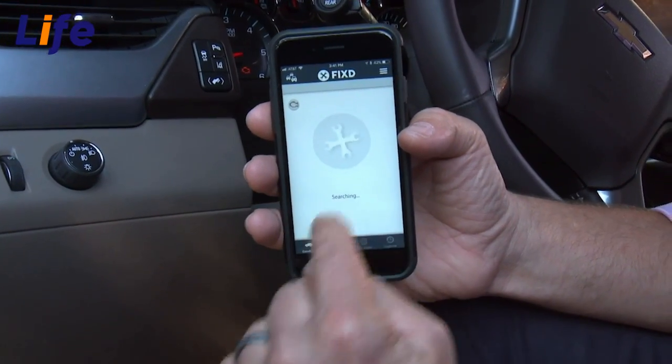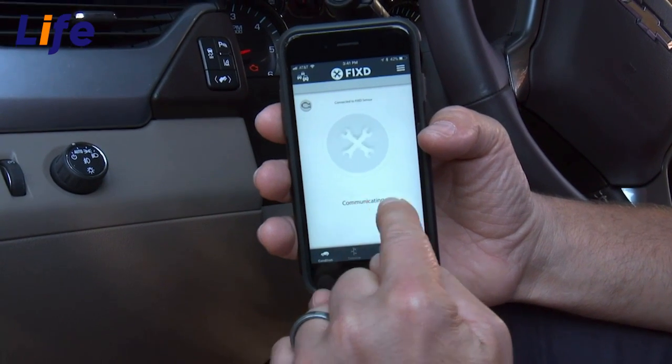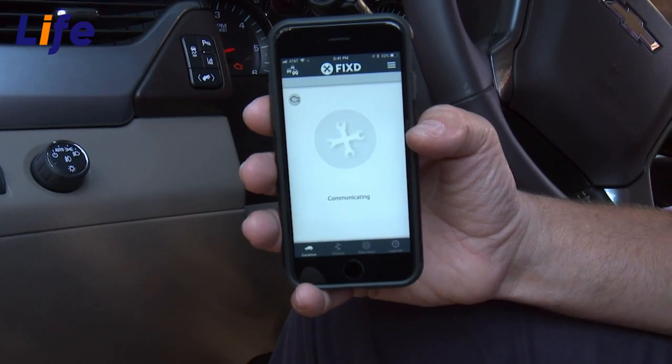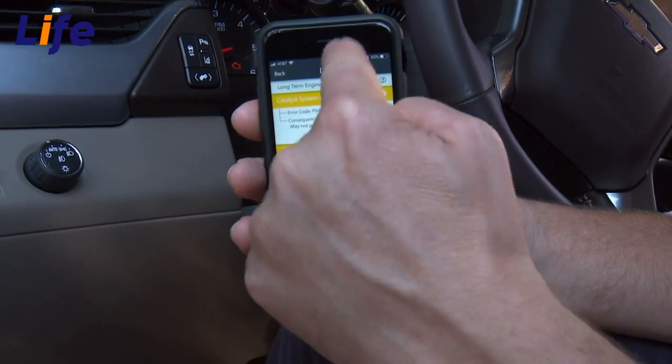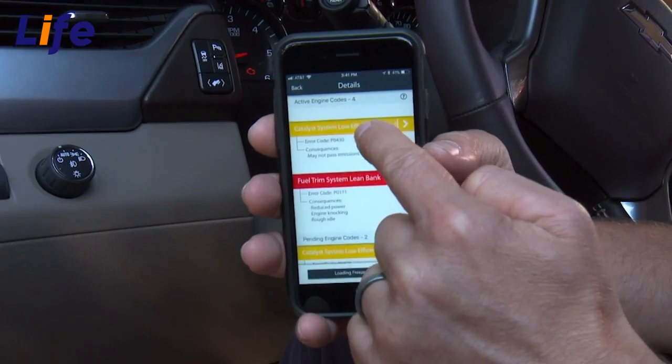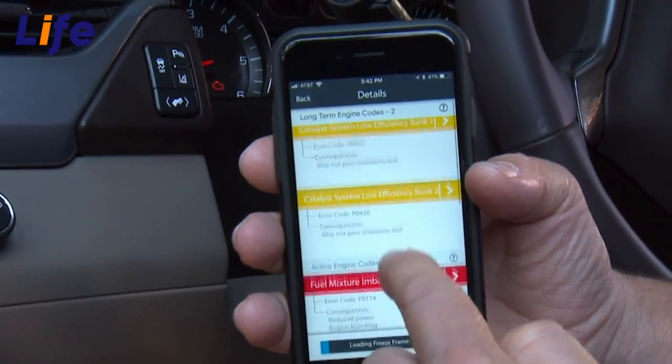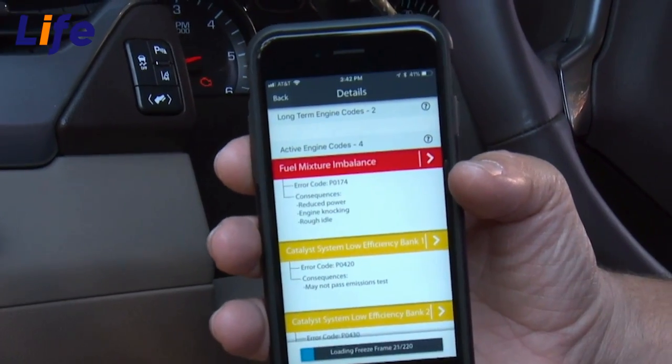Tap to scan. Right down here you can see what's going on — it's already communicating with the Fixed and it's saying the check engine light is on. Let's figure out why that's happening. Here are all the reasons that check engine light is on right now: the catalyst system has a low efficiency on bank one, and the fuel mixture is imbalanced.